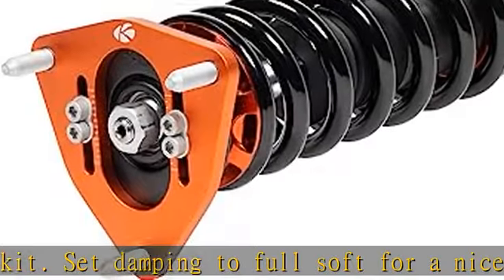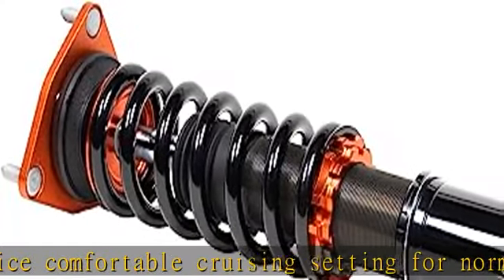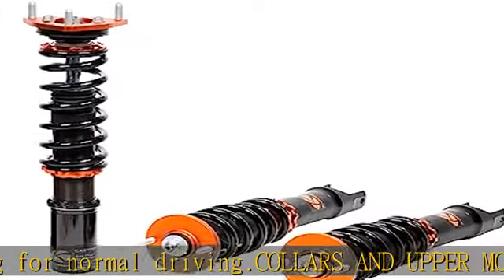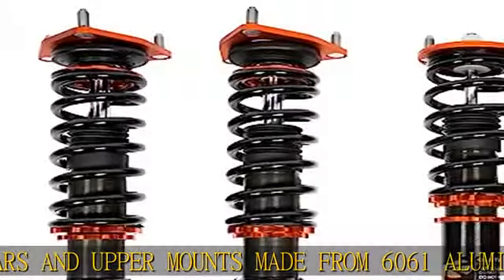Benefits include excellent strength, and aluminum helps reduce weight. Camber adjustment on many models: many of our applications that have pillow ball upper mounts also have camber adjustability. This is extremely helpful when you need to dial in your camber for vehicle alignment purposes.